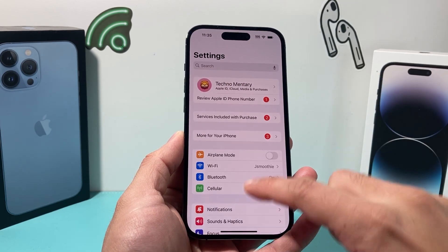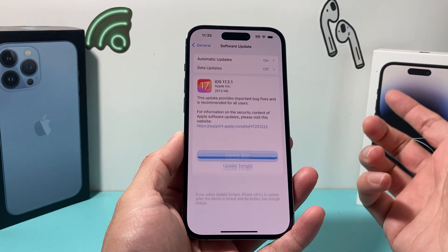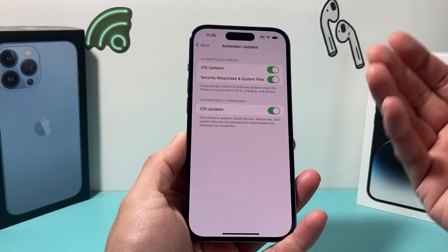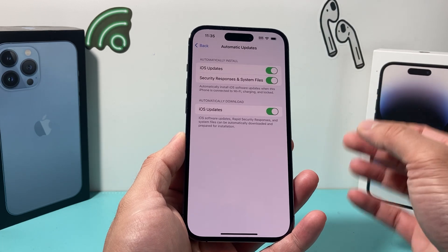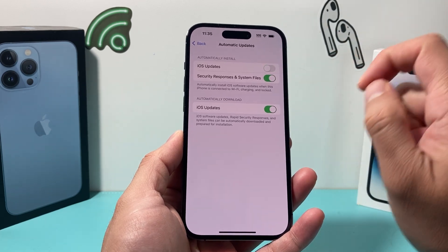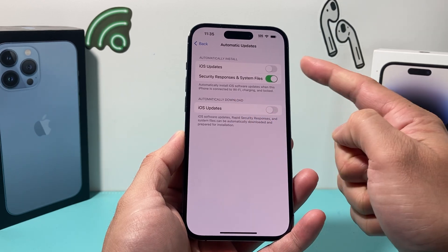Go into Settings on your iPhone, then go to General and then Software Update. By default, automatic updates are turned on, which automatically updates your phone when a new update is available. If you're on iOS 16 and want to stay on iOS 16, you need to turn these two settings off — iOS updates and the one that automatically downloads the update.